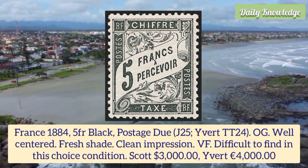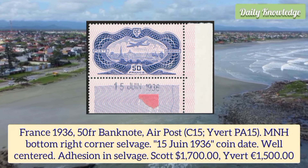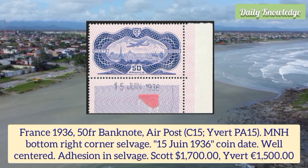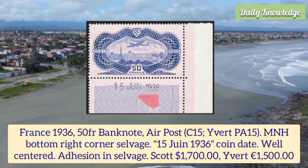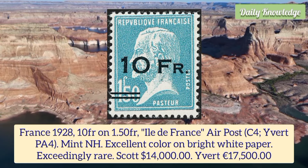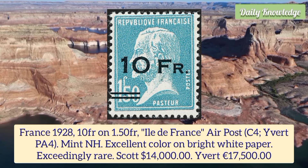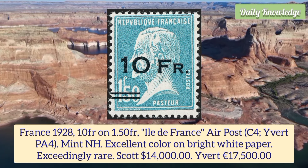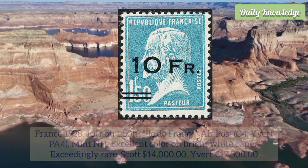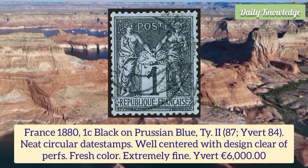France 1936 50 franc banknote air post, mint never hinged, bottom right corner selvage with 15 June 1936 coin date. France 1928 10 franc on 1.5 franc, Elite France air post, mint never hinged, excellent color on bright white paper and exceedingly rare. France 1880 1 cent black on Prussian blue type 2, neat circular date stamp, well centered with design clear of the perforation and fresh color.